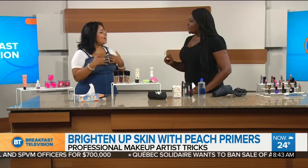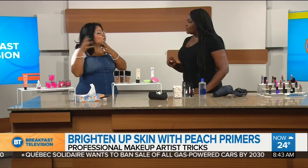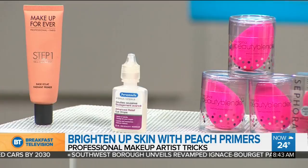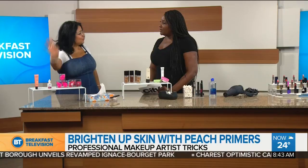Another tip is to brighten up your skin with peach tones. If you have a dull or tired face, an apricot or peach primer will help — for any skin tone. For your skin tone specifically, an apricot color is a good option. We don't always have our beauty sleep, so this is a lifesaver.